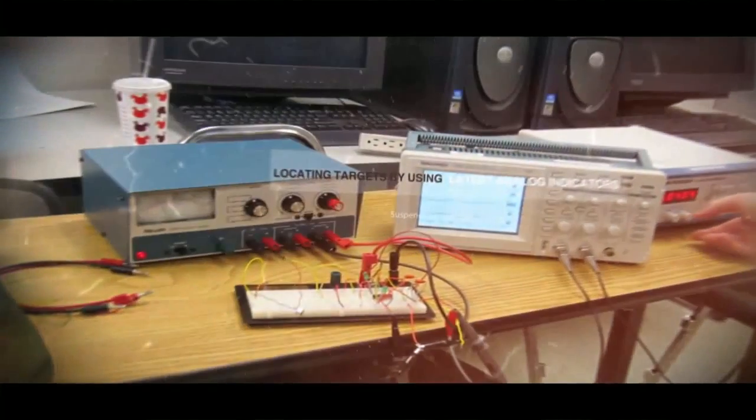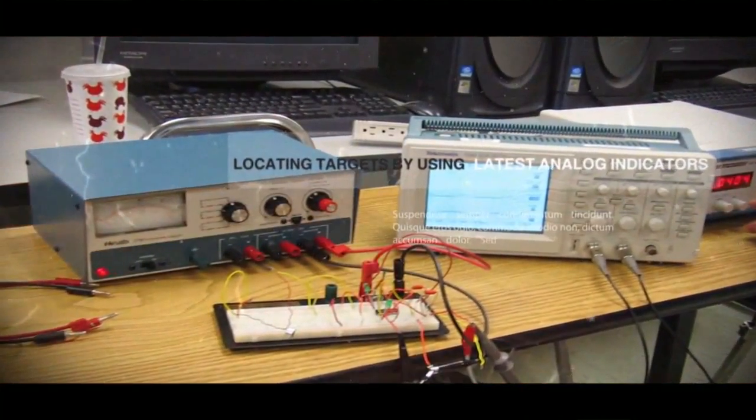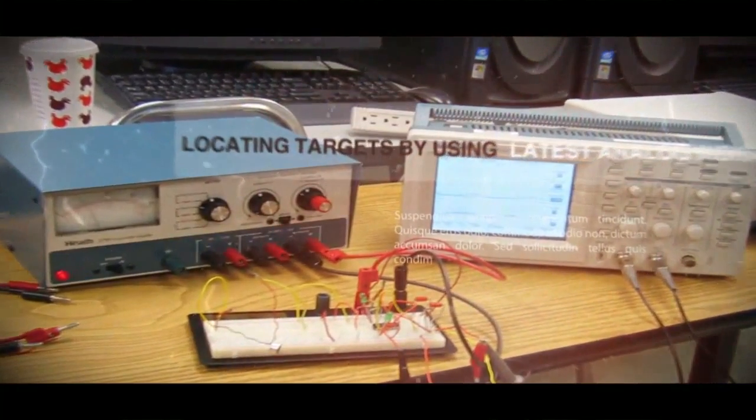Initially, these devices did not have any indicators on them. As technology advanced, detectors with analog indicators and then with digital LCD indicators have been produced.